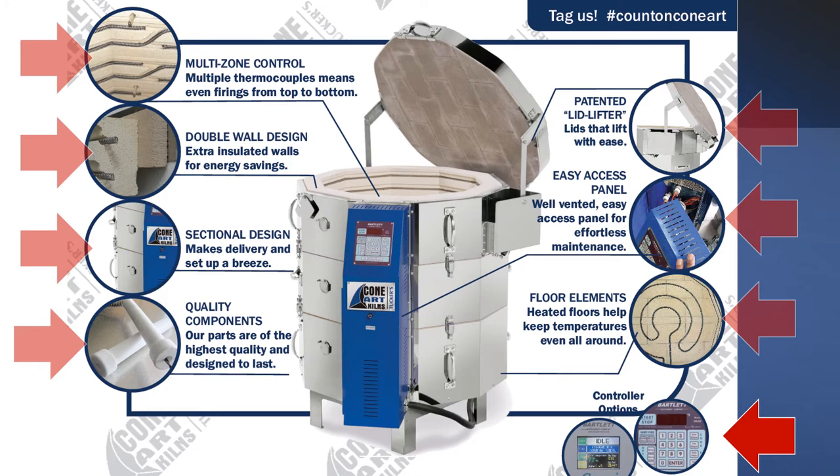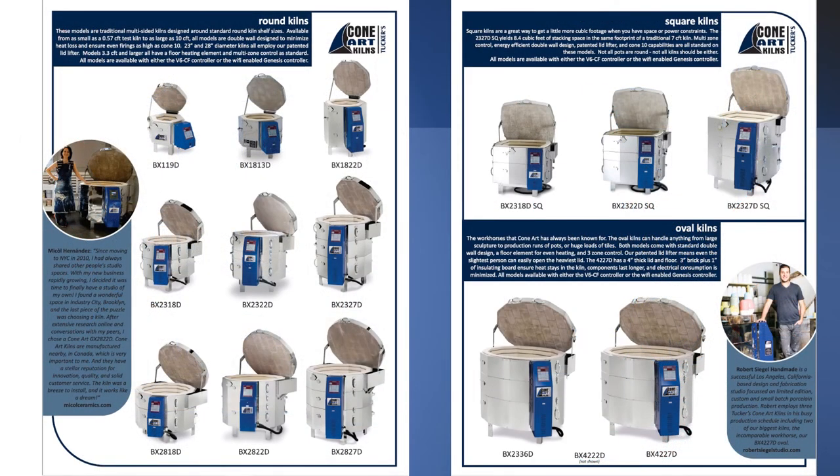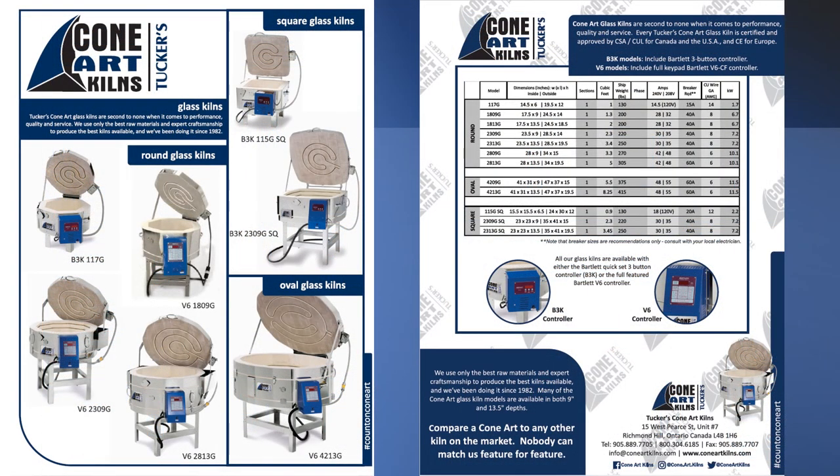Take a moment to peruse the different shapes and sizes that we have to offer. Our kiln lineup includes round, square, and oval kilns, and each diameter is available in multiple heights. Not just ovens for pottery — we also make glass kilns. If you slump, fuse, or tack fuse, we've got the kiln for you.